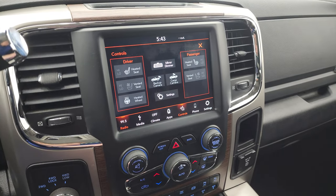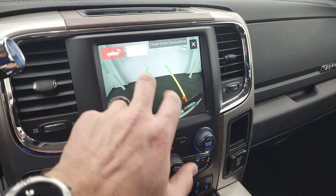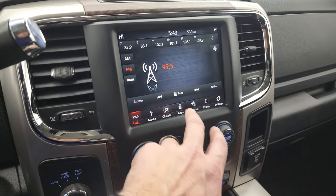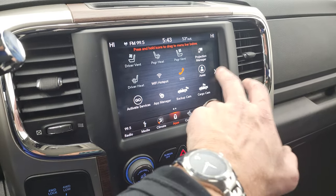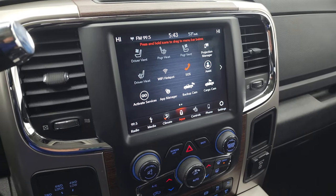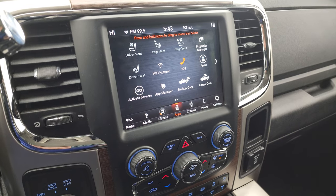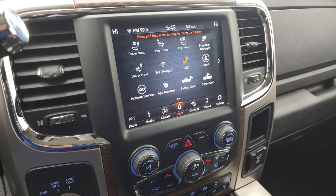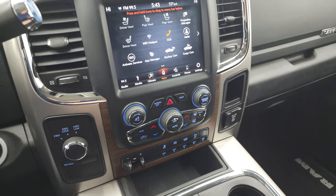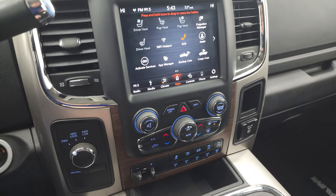You also have heated seat and heated steering wheel buttons. Turning the ignition on, you can check out the backup camera and also the cargo cam, which is pretty sweet. You get all your different apps — while this one doesn't have factory navigation, it does have projection manager where you can project your cell phone to the screen via Android Auto or Apple CarPlay. So if you have a nav app like Waze or Google Maps, project it to the screen and it's like you have navigation right there.